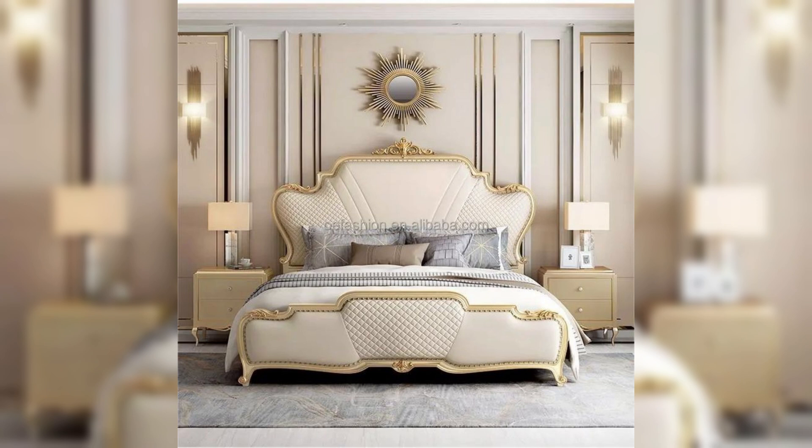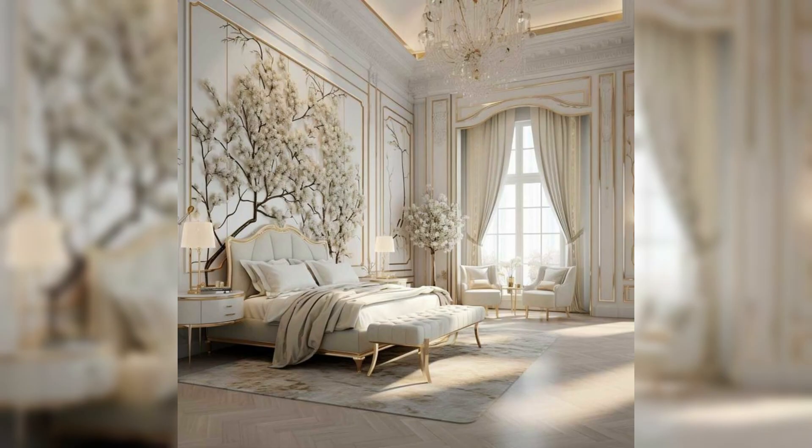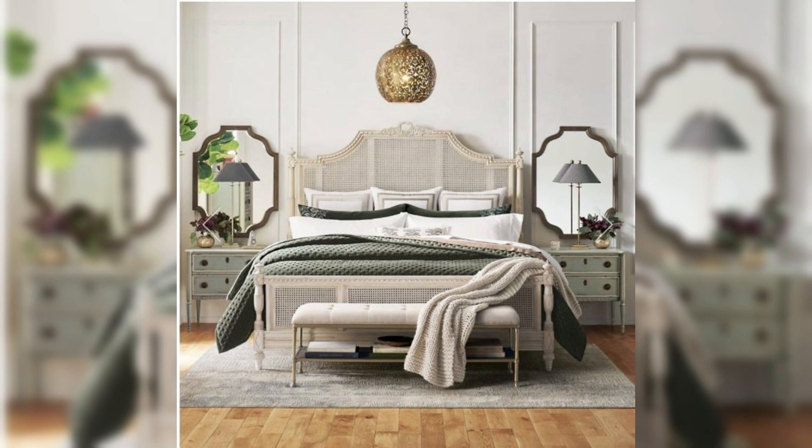Walls are often adorned with intricate moldings and wainscoting, adding a touch of sophistication and a nod to traditional French interiors. These details are complemented by luxurious wallpapers featuring classic patterns such as toile, damask, or delicate florals, bringing a sense of history and grandeur to the space.